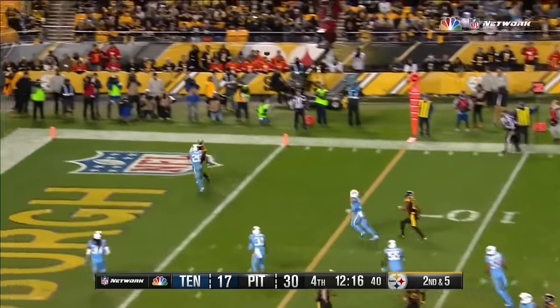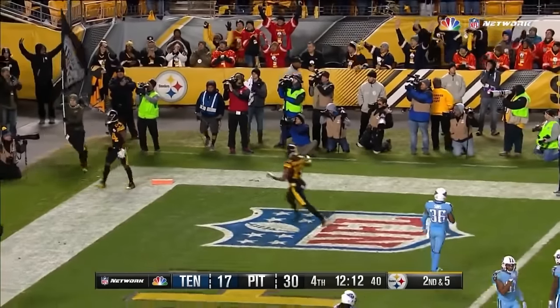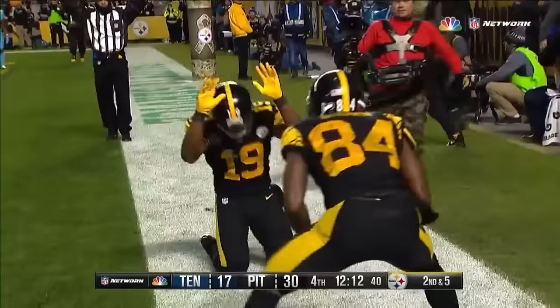From the 10, Roethlisberger throwing to the end zone. Antonio Brown! Spectacular catch! Touchdown! Wow!